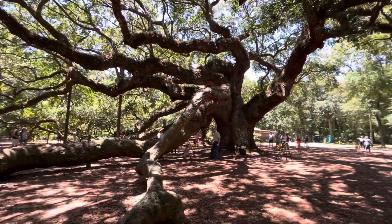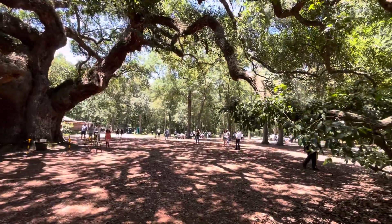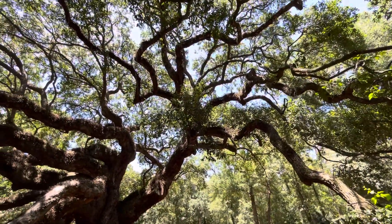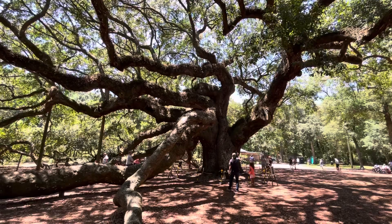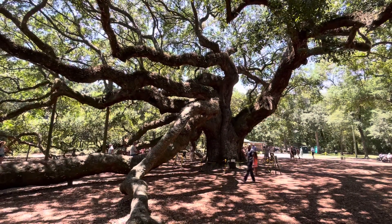There are a lot of people who come here just to see the trees — all these people are just visitors. So, this is a 400 plus year old oak tree. It's called the Angel Oak Tree.